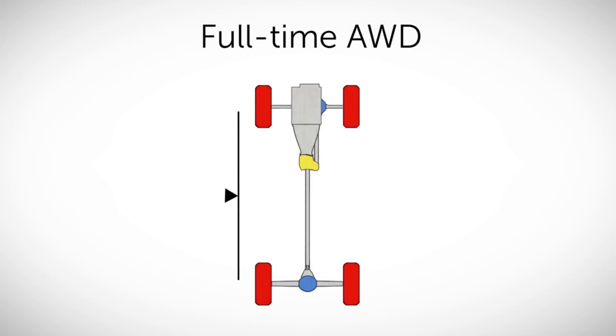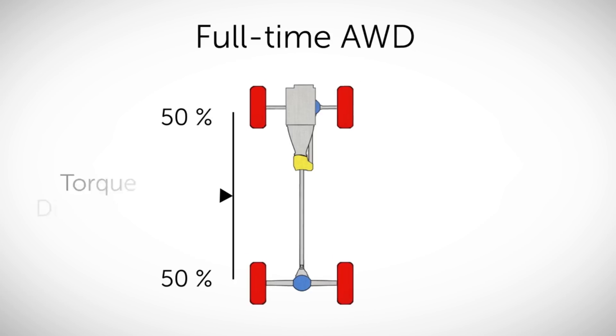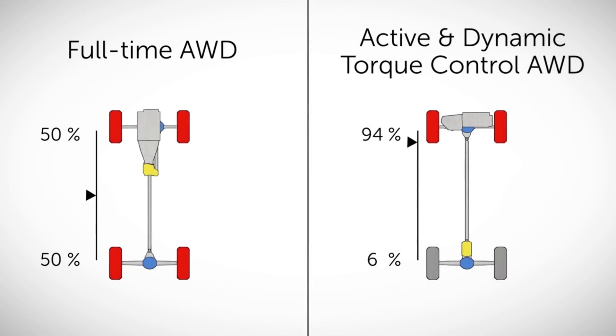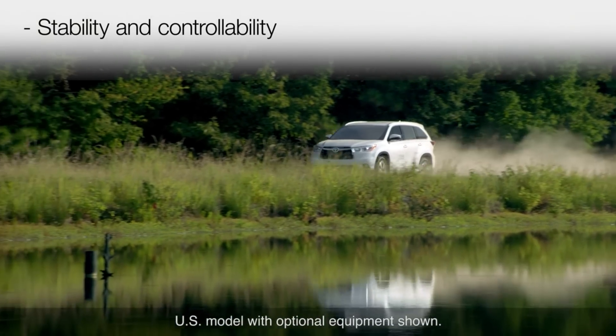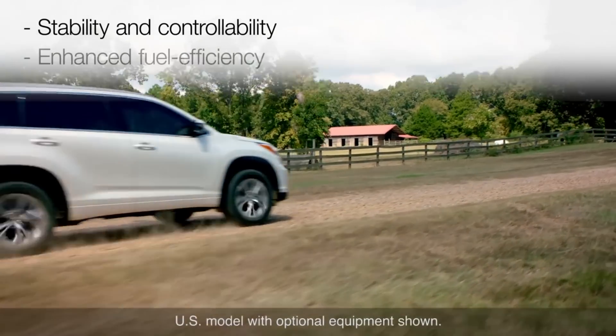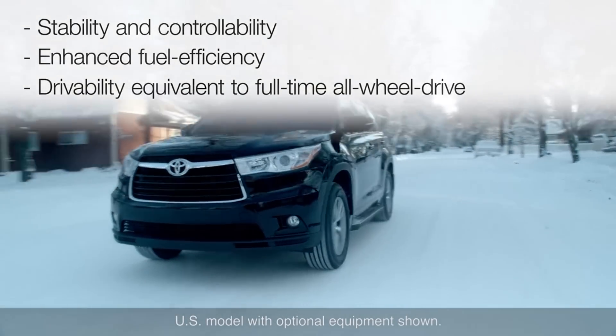While full-time all-wheel drive systems have their drive force distribution fixed at a 50-50 ratio — an equal distribution between front and rear wheels — active and dynamic systems can automatically vary that distribution anywhere between 100 to 0, with all the drive force sent to the front wheels, and 50-50. That capability contributes to stability and controllability, as well as enhanced fuel efficiency while delivering similar traction to full-time all-wheel drive.